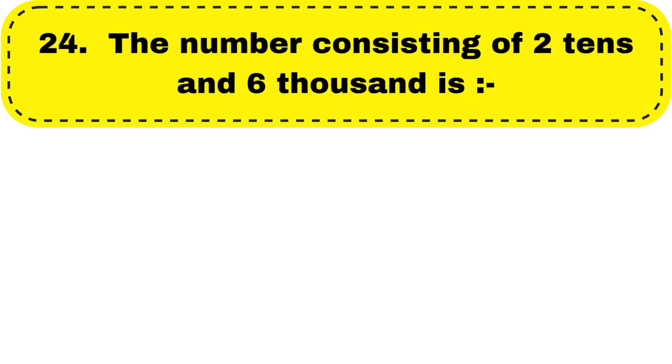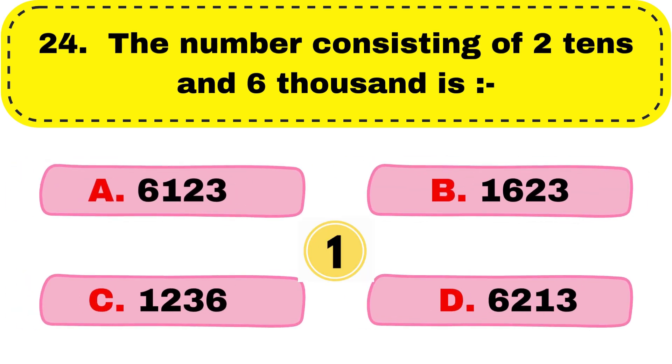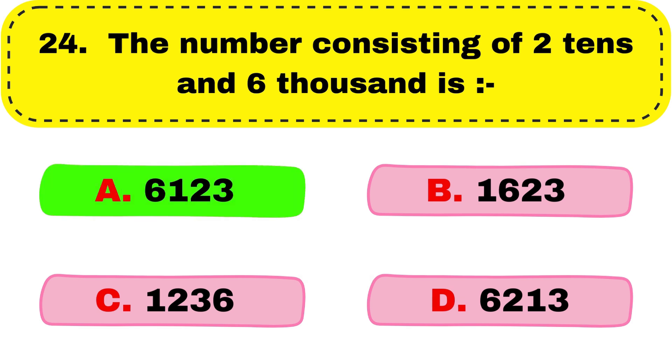Question number 24. The number consisting of two tens and six thousand is dash. The correct answer is option A, 6020.